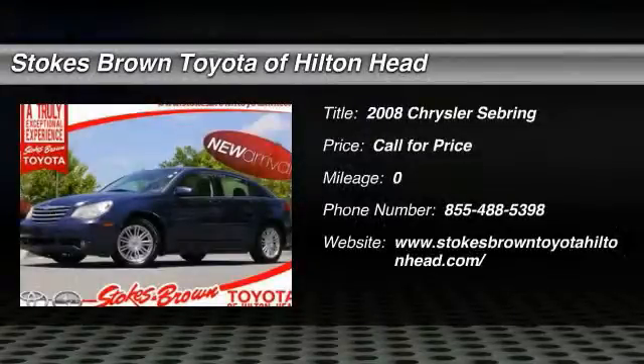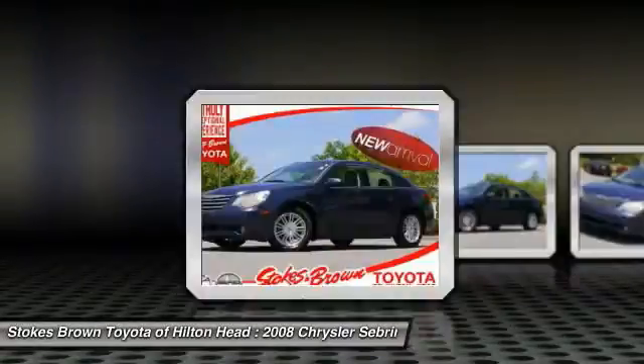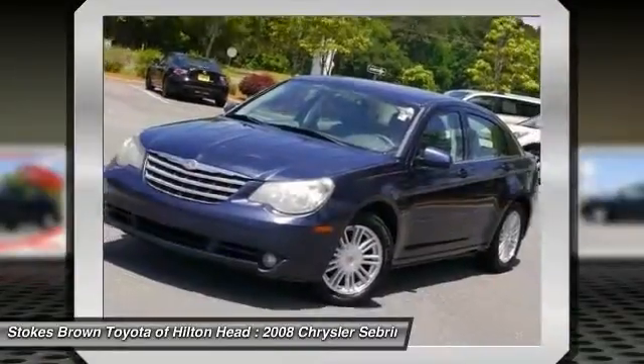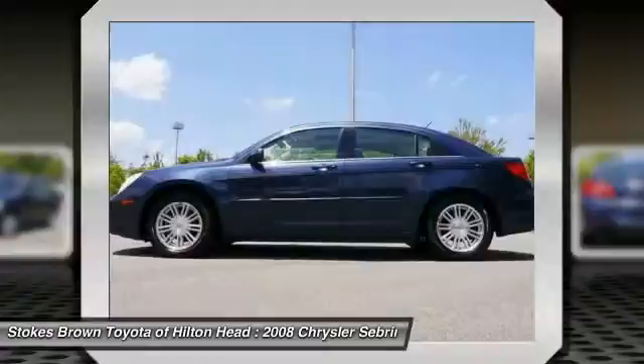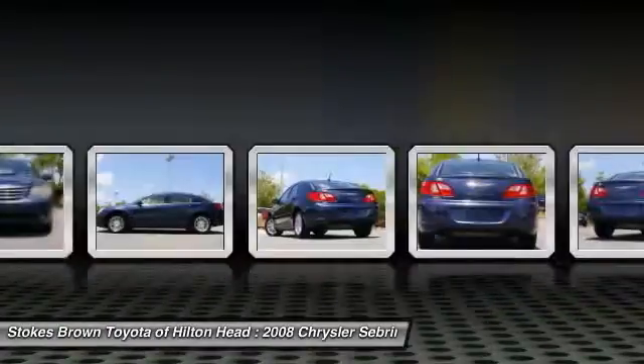The 2008 Chrysler Sebring. The Sebring's sleek exterior design captures the essence of movement, while the interior craftsmanship offers a cabin with an abundance of style and comfort, including seating for five. The Sebring is available in three different styles, including sedan, soft-top convertible, and hard-top convertible.